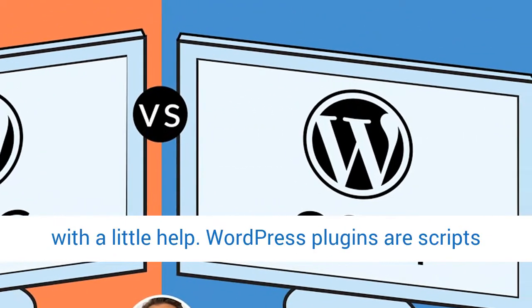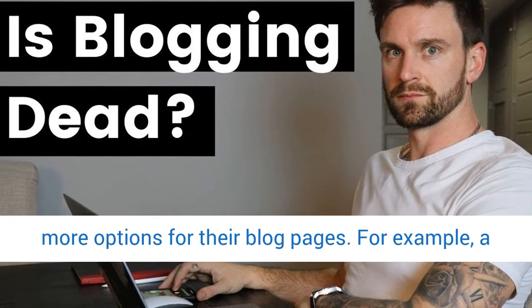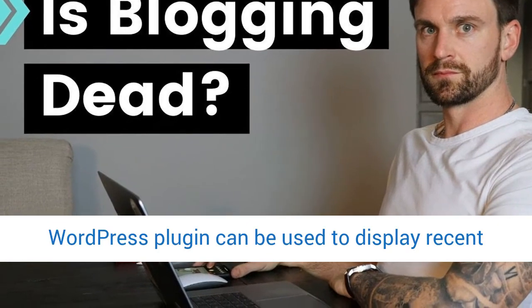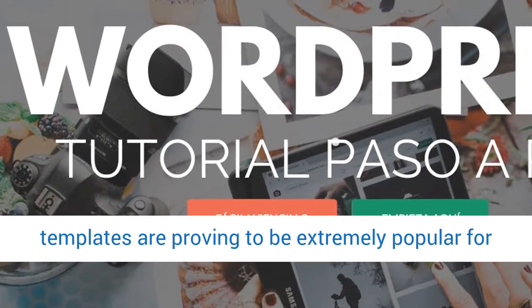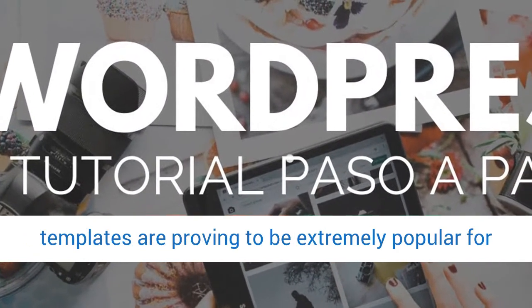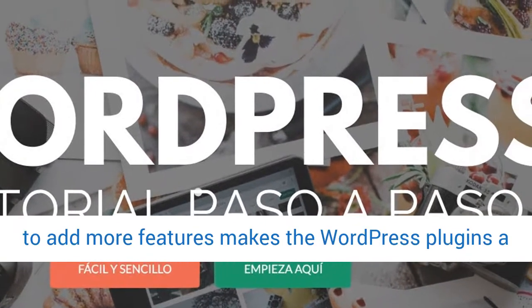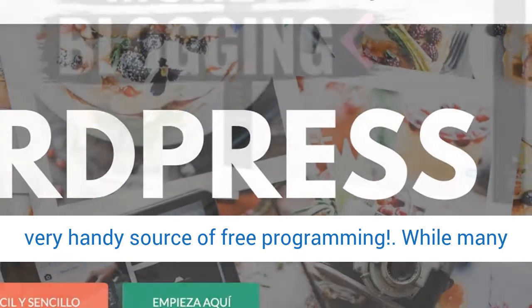WordPress plugins are scripts developed by various programmers to give users more options for their blog pages. For example, a WordPress plugin can be used to display recent comments or as a spam prevention tool. WordPress templates are proving to be extremely popular for externally hosted websites, so having the ability to add more features makes WordPress plugins a very handy source of free programming.